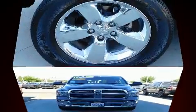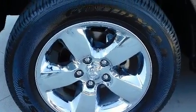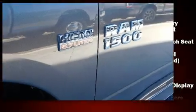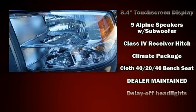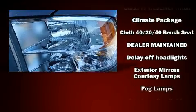It's equipped with tons of terrific amenities, but it won't break your budget, such as remote keyless entry, one-touch window functionality, a trip computer, a rear step bumper, heated door mirrors, and air conditioning.